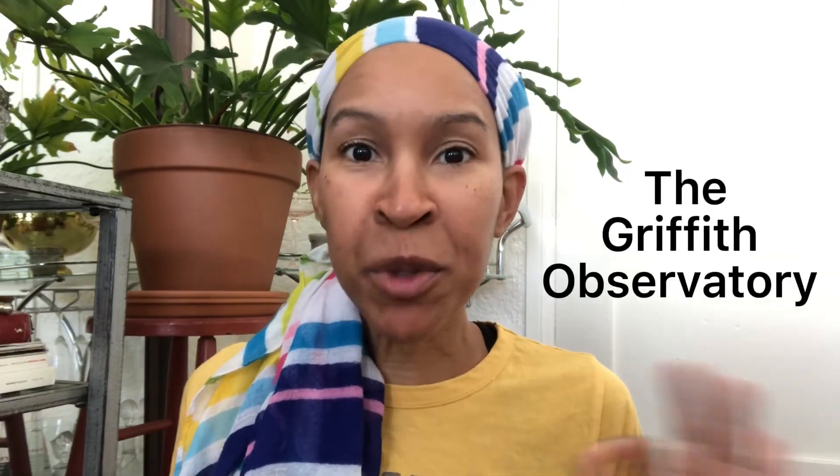The California Science Center — they are free as well, but if you get the tickets online there is a $3 service charge. But if you go to the box office it's free, though tickets are limited. Also Mocha Grand Avenue and Griffith Observatory.